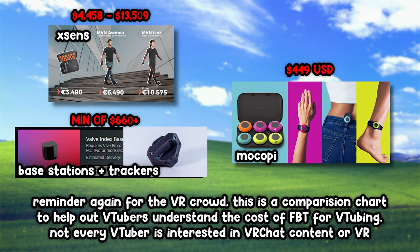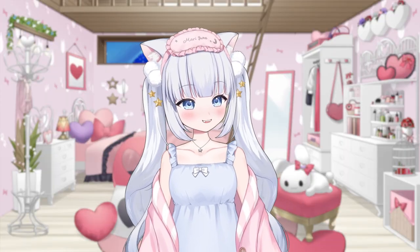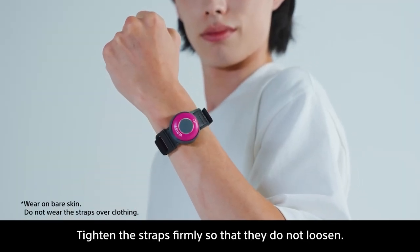They are only a fraction of the price of motion capture suits like XSens, and they don't require a base station like Vive trackers. So now you can finally have your VR legs without the stress of setting everything up — just strap them on, connect them, and you're good to go!